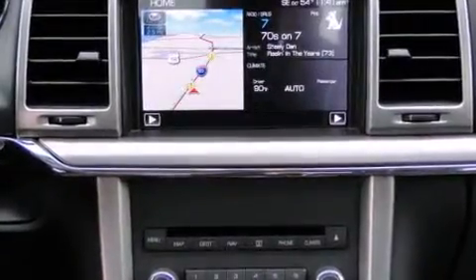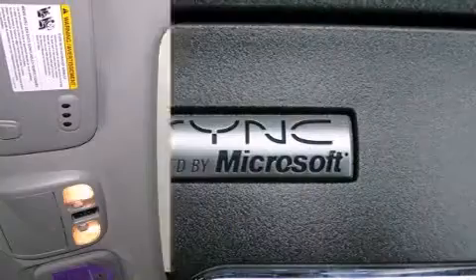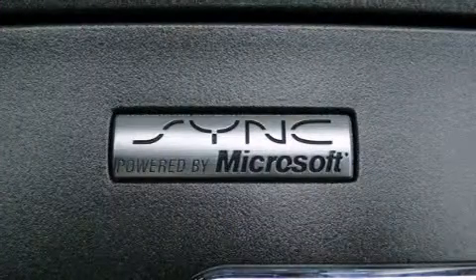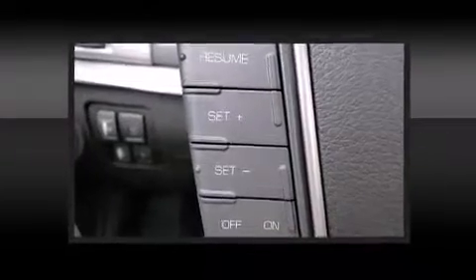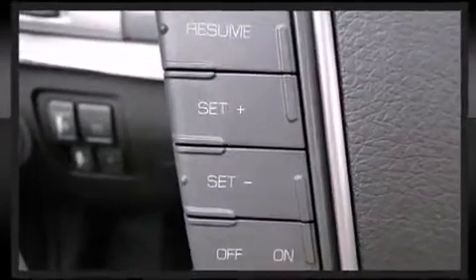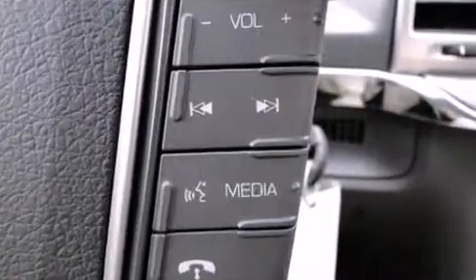Lincoln also prioritized safety and security by including dual front impact airbags with occupant sensing airbag, front side impact airbags, traction control, a security system, and four-wheel disc brakes with ABS. This car was designed with safety in mind, allowing you to drive with even greater assurance.